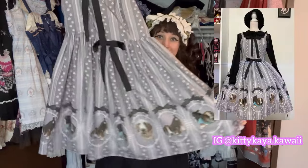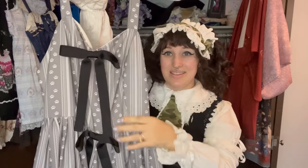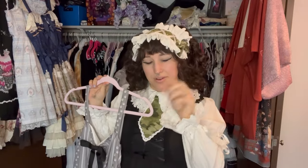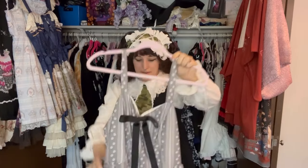Since I've gone over this in another video I'll just do a quick overview, but here is my Boomer custom print dress. The bows are detachable so you could wear it with or without them. It has full shirring and a head bow that's in my hair clip box, so I won't be getting that out right now.